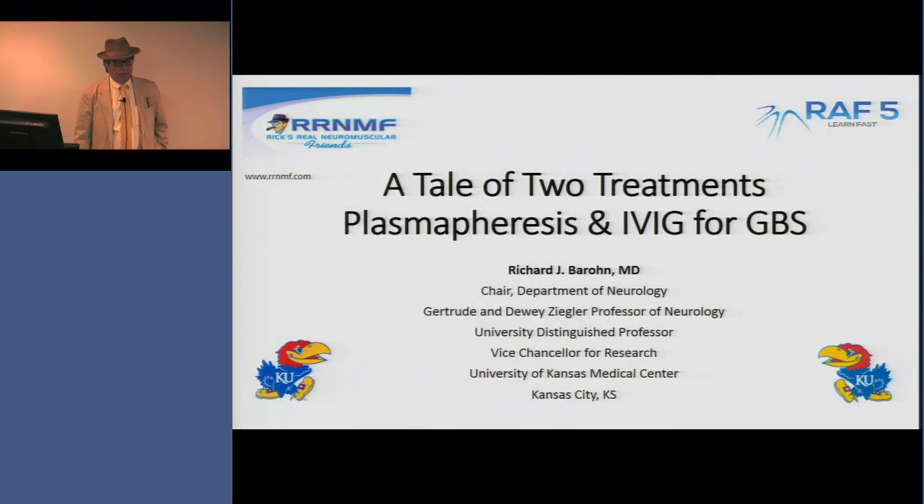Hi, I'm Rick Barron, and in today's RAF5 segment, I want to talk about the treatment of Guillain-Barré with plasmapheresis or IVIG.